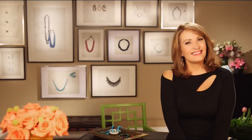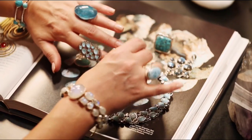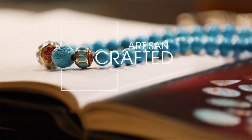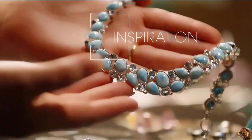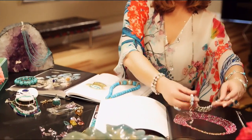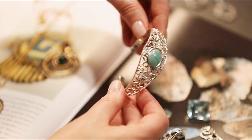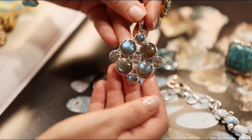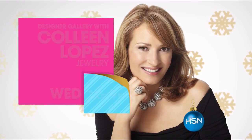HSN Designer Gallery promo: Jewelry is an adventure when you come to the Designer Gallery and browse one-of-a-kind designs — artisan crafted jewelry from around the world. You get to meet the artists and hear the passion and inspiration behind every piece. It's exciting for a jewelry lover to share those stories and bring those treasures home to HSN jewelry lovers.